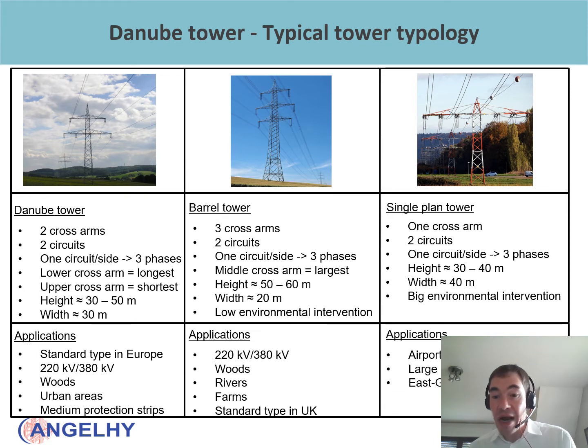The different towers are used in different landscapes. For example, the Danube tower is well suited for use in wooded and urban areas. The barrel tower is mainly used in woods because its greater height ensures sufficient distance between the conductors and the trees; it is also used to cross rivers and on farms to protect animals from the conductors. The single span tower with its reduced height is quite useful near airports, where it will not disturb air traffic, though it has a wider footprint with a deeper environmental impact. What we identified as the most typical tower typology in Central Europe was the Danube tower, which we selected for the case study.